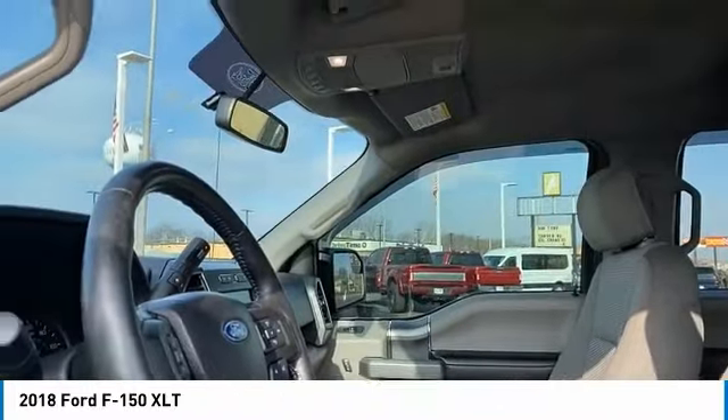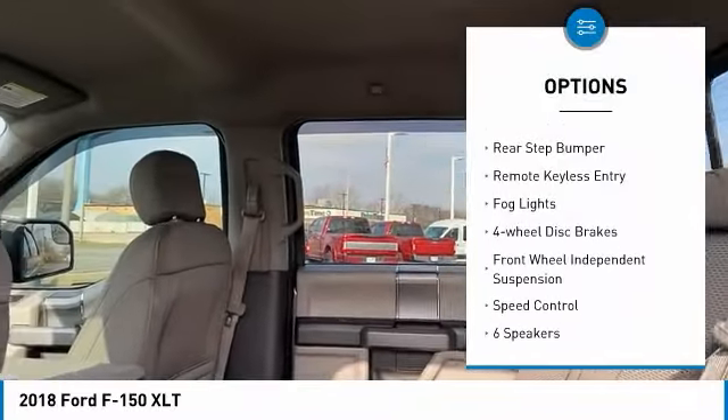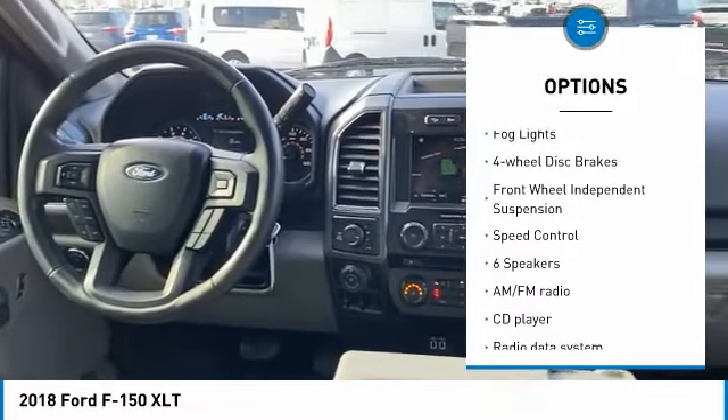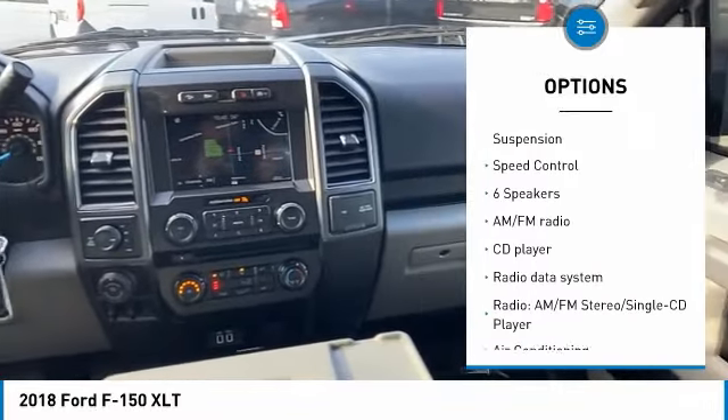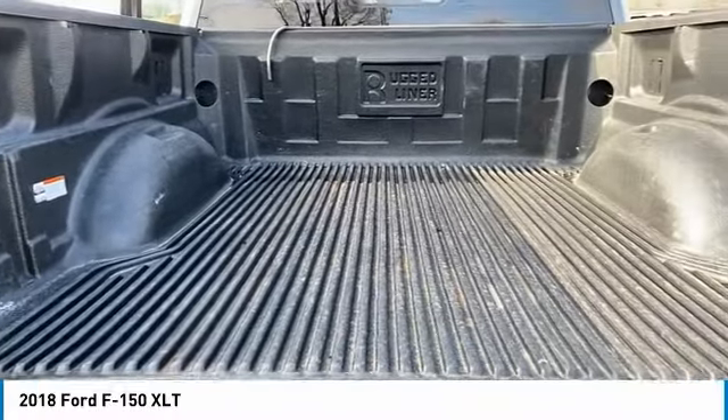Here are some of this vehicle's great options: electronic stability control, alloy wheels, brake assist, traction control, rear step bumper, remote keyless entry, fog lights, four-wheel disc brakes, and front wheel independent suspension.